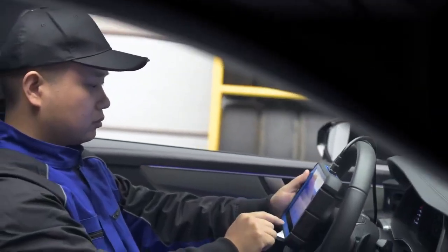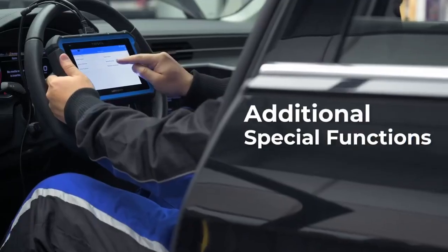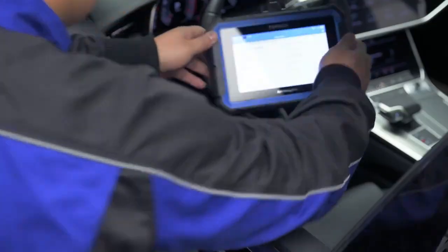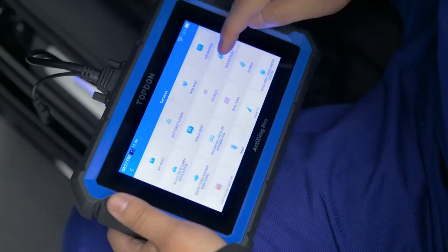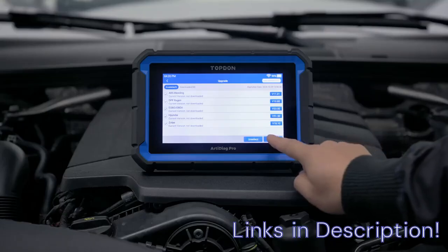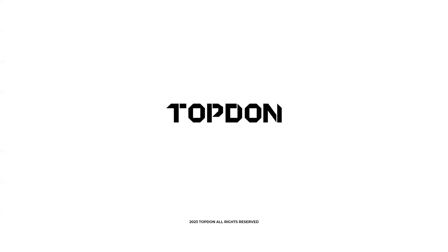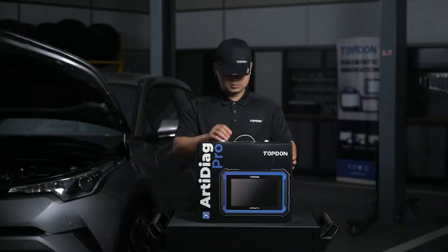It's ideal for users seeking the best OBD2 scanner for all cars, offering comprehensive diagnostics and repair capabilities. The scanner also features cloud-based report sharing and remote diagnostics, perfect for workshop environments. If you're looking for a top OBD2 scanner in 2025 that combines power, precision, and portability, this is a top-tier choice. It's especially useful for mechanics and advanced users who need a car diagnostic tool that goes beyond basic fault code reading. The Arti Diag Pro also supports real-time data graphing and multi-language support, enhancing its global usability. Whether you're comparing OBD2 scanner reviews or searching for the best automotive scanner, this one delivers unmatched value.